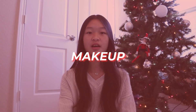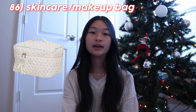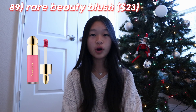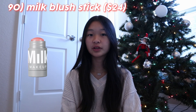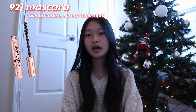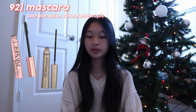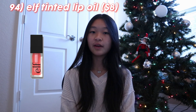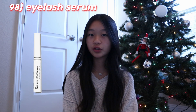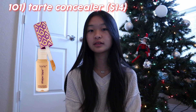Moving on to makeup. The first item you can ask for is a skincare or makeup bag. The Dior lip oil. Tower 28 setting spray. Rare Beauty blush. Milk blush stick. The NARS blush. Mascara from Lash Paradise or L'Oreal Telescopic. An eyelash curler from Shiseido. The e.l.f. tinted lip oil. Benefit liquid lip tint. Urban Decay products. The Anastasia brow gel. An eyelash serum. Anything from Charlotte Tilbury. The Rhode lip tint. And lastly, Tarte concealer.